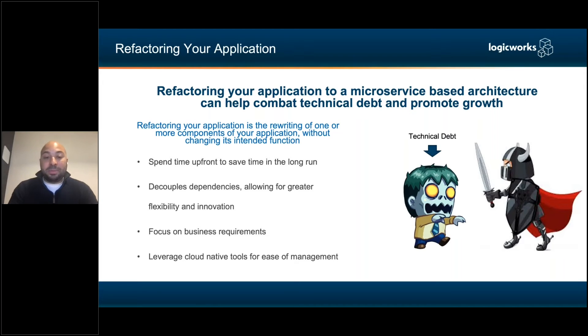You spend time up front developing, refactoring, or rebuilding your application so that you save time in the long run. You don't have to spend on maintenance moving forward, you're not worrying about server architectures breaking when you make a change, and it creates a very agile practice for developers so they can continuously deploy and develop new features without going through week-long deployment processes.